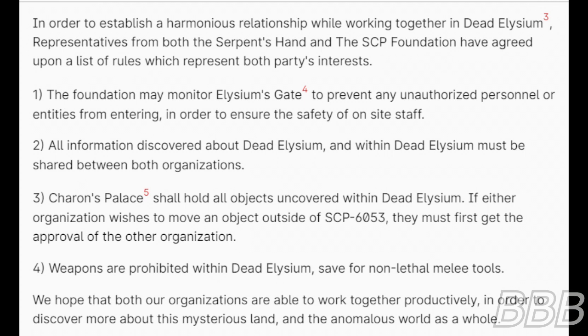Rule 4: Weapons are prohibited within Dead Elysium, save for non-nitro melee tools. We hope that both our organizations are able to work together productively in order to discover more about this mysterious land and the anomalous world as a whole.